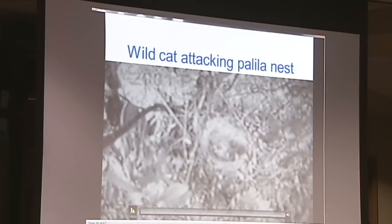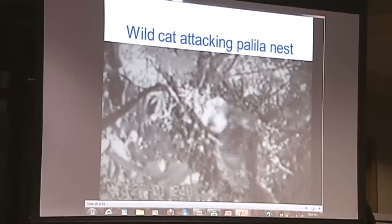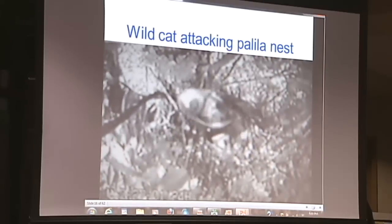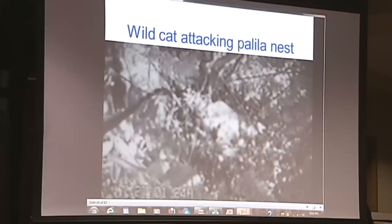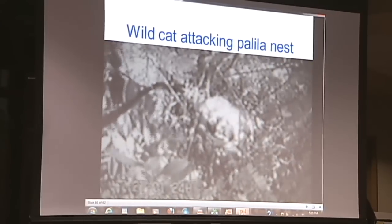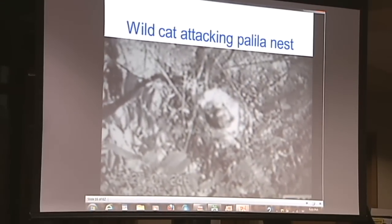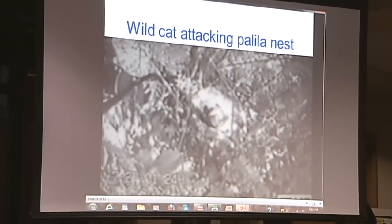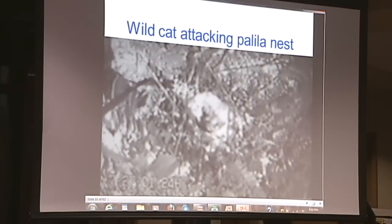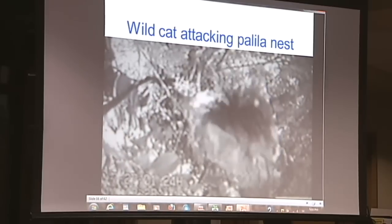This is from the U.S. Geological Survey. This is a Palila bird nest in the center — I know it's kind of blurry. That's the mother bird feeding the young. They have quite a few of these cameras up in the Palila habitat. And within a moment you're going to see on the lower right what happens to the Palila birds. These wild cats are designed to hunt these nests. Here he comes — as soon as the mom leaves, gone.